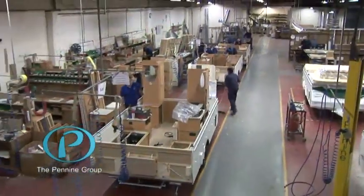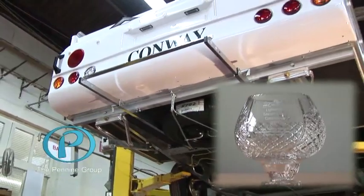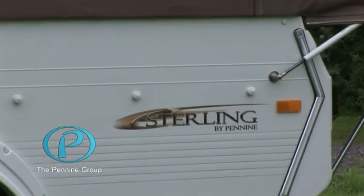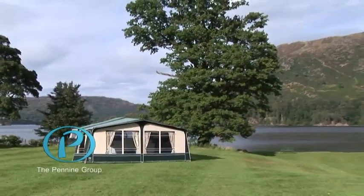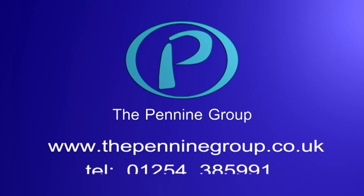We possess over 30 years of experience in the manufacture of folding campers, and our extremely high build quality and design standards have been acknowledged time and time again by our receipt of many industry awards. To find out more about our new and exciting ranges and to fully appreciate the quality and style of our campers, we recommend that you visit your local dealer in the first instance. You'll find a full dealer listing on our website at www.thepenninegroup.co.uk or alternatively call us on 01254 385 991.